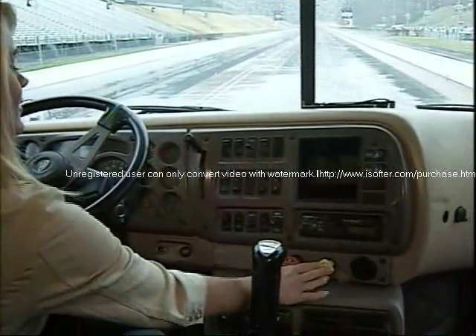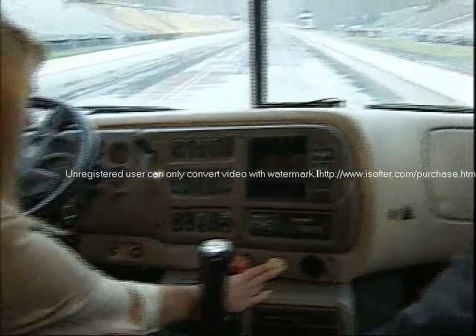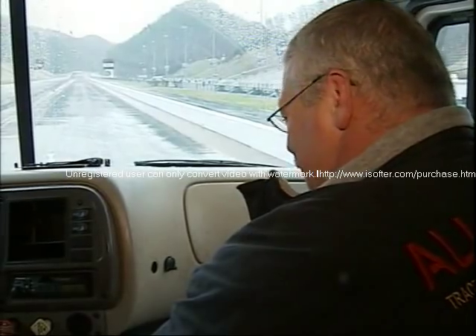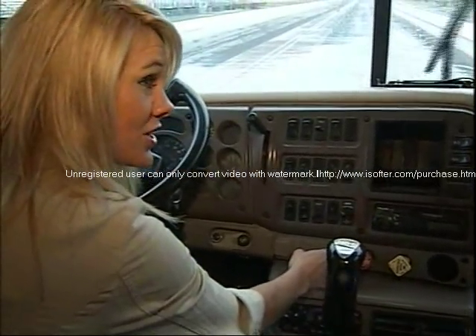One? Yep. All the way? All the way in. Oh, my gosh. Things are a little tight. You've got to be really strong to be a truck driver. Now this one? Yep. And I've got the clutch in at the same time.